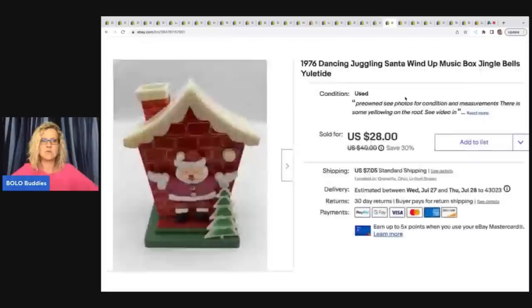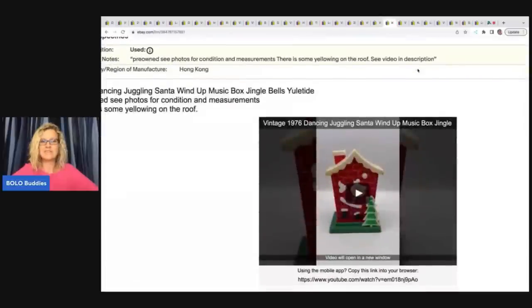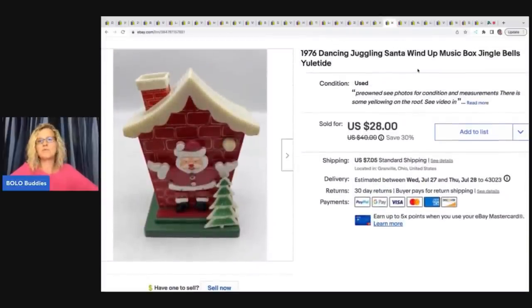The next item I sold — I love these, I've sold two of them — it's a 1976 Dancing Juggling Santa wind-up music box. I have a video in the description that shows how that works, posted on my reseller testing Bolo products channel. That's a cool strategy because anyone searching for this item will find the video, and I link my eBay store in the description, which can potentially bring buyers to your listing. I got this at a garage sale for $1 and sold it for $28 plus shipping.